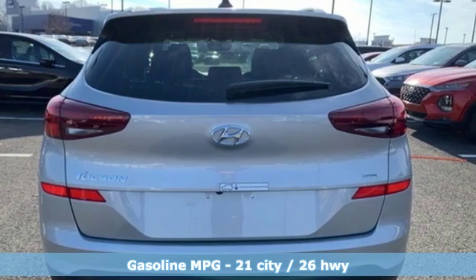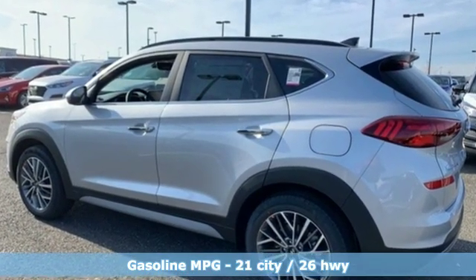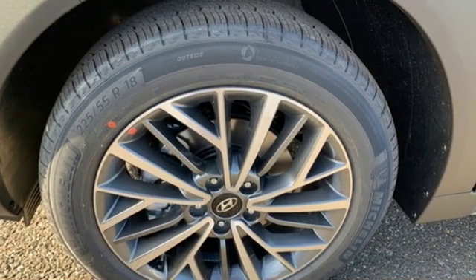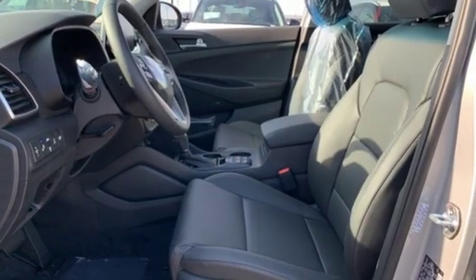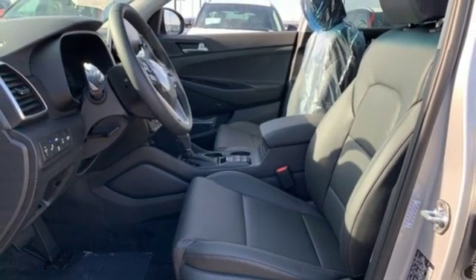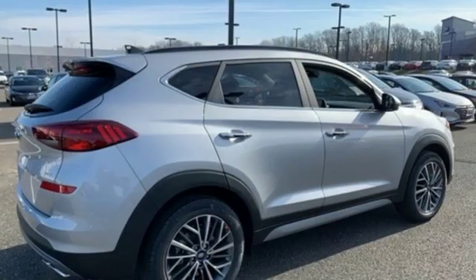Streaming audio, power heated mirrors, dual zone climate control, auto dimming rear view mirror, doors and push button start proximity key, heated steering wheel, inline four-cylinder engine, hands-free liftgate, electronic shift on the fly, and heated and ventilated leather bucket seats.